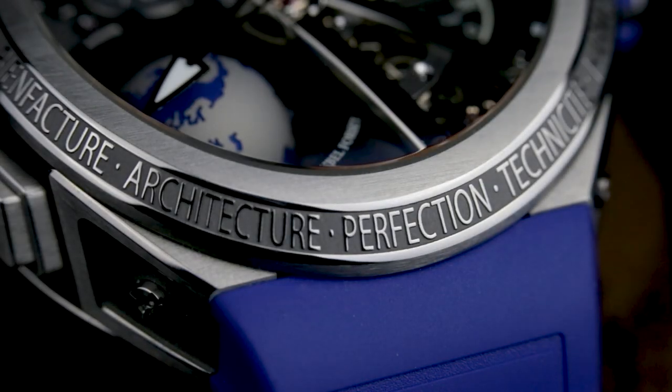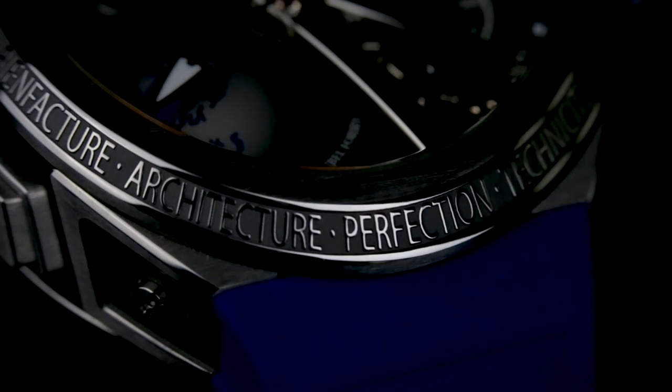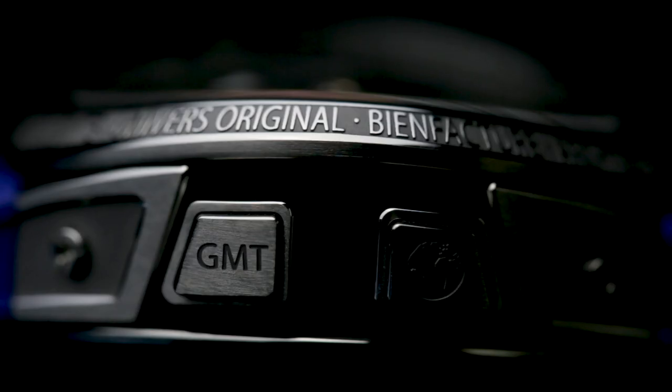Hello, Sam here, editor of Oracle Time, and today I'm here with a question: what sort of watch can you get for £400,000?